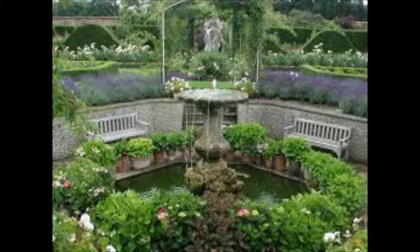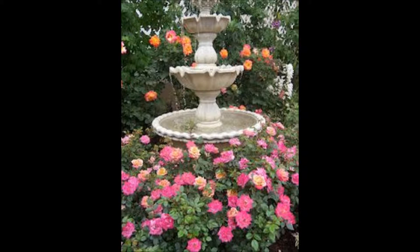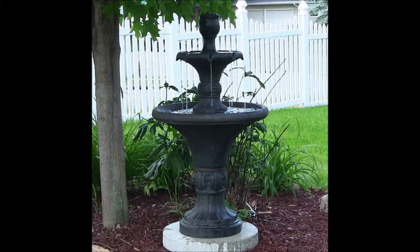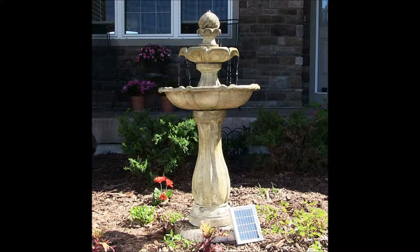Have you ever walked into someone else's garden and just found yourself talking about all the different little details you found within it? This is a conversation piece garden — a garden that stands out for some special reason, and it is a type of garden you would surely love to have. You can create your own conversation piece garden by installing a tiered water fountain.